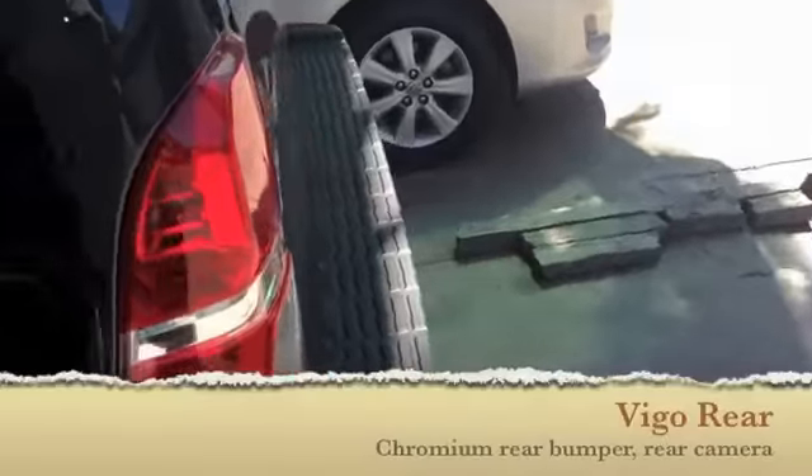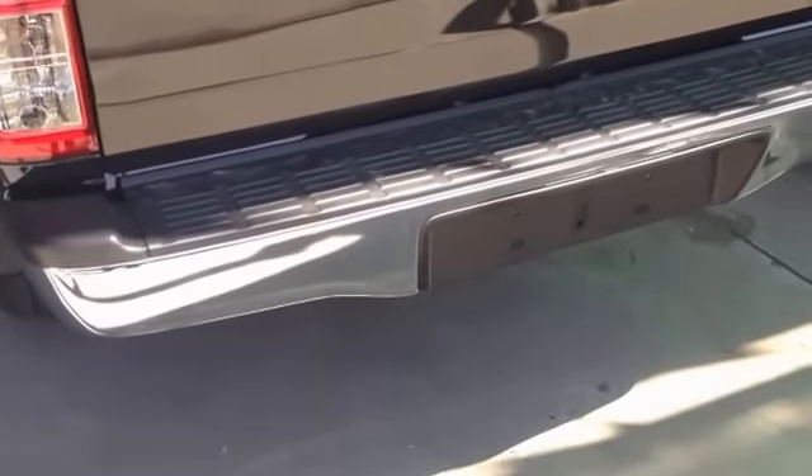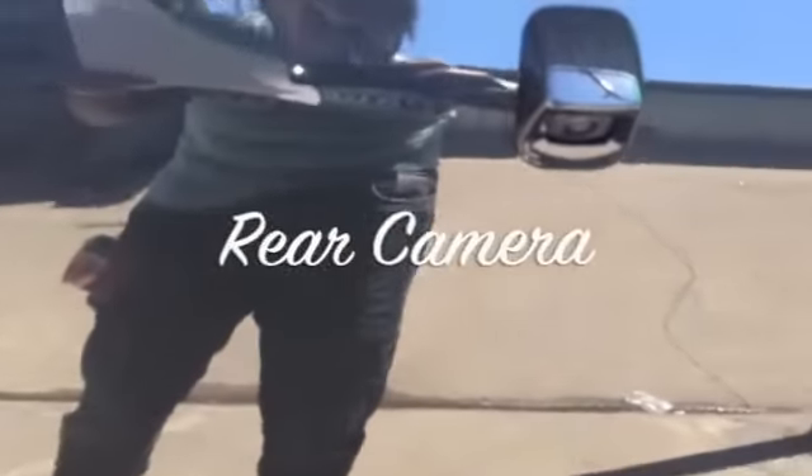As we move to the rear of the vehicle, we can see the shiny chrome bumper and the rear camera for better parking.